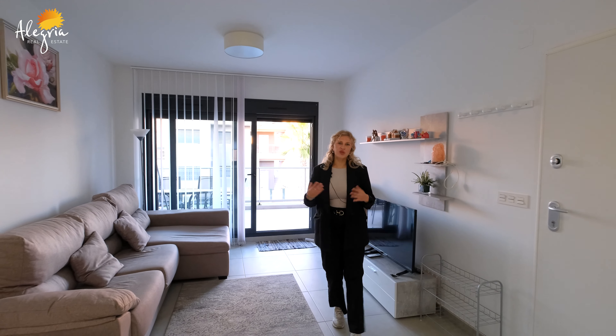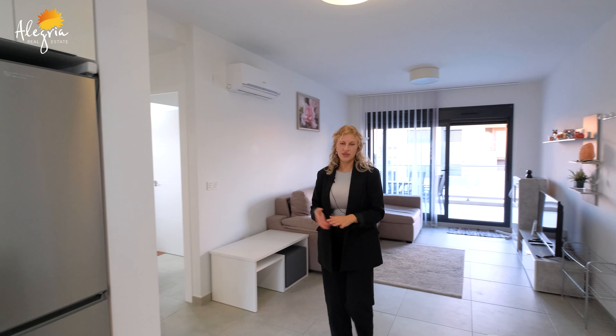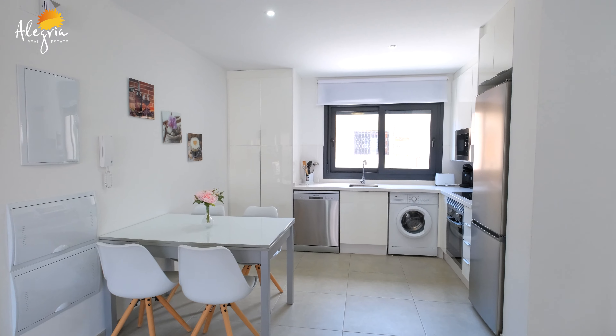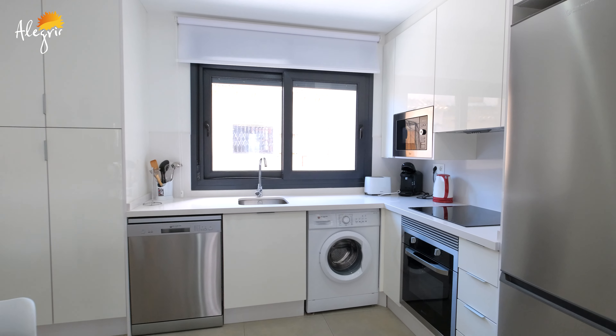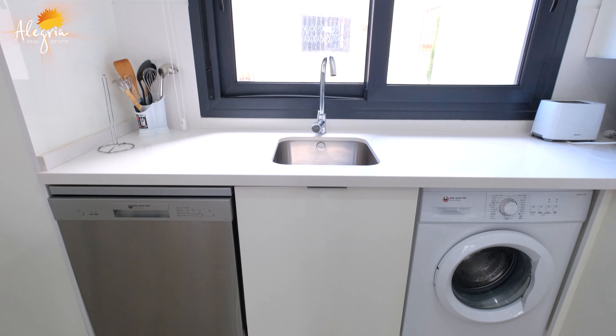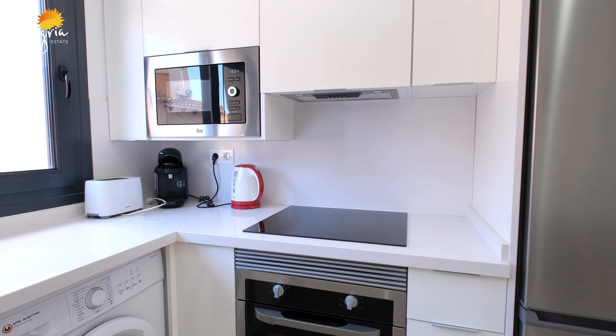Moving to the other side of the living room and kitchen area — we're now in the kitchen, which is nicely separated. We have a big open kitchen with all the appliances and a lot of storage space, windows to the backyard, and also a dining table for four people.